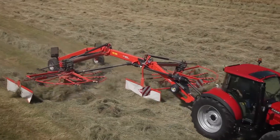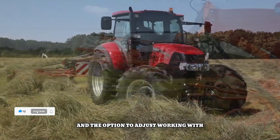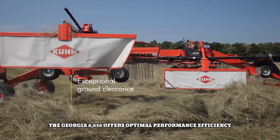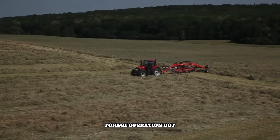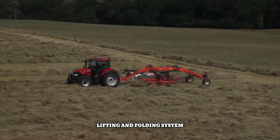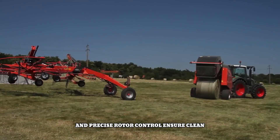With user-friendly controls, straightforward maintenance procedures, and adjustable working width, the Georgia 8030 offers optimal performance, efficiency, and durability, making it a valuable asset for any hay and forage operation. Its hydraulically controlled lifting and folding system simplifies transport and storage, while the machine's wide working width and precise rotor control ensure clean, consistent results.